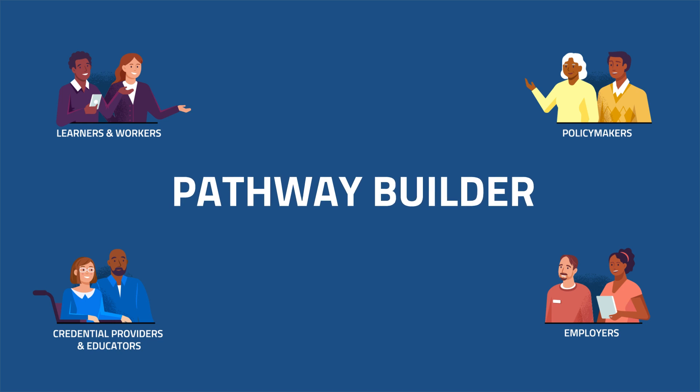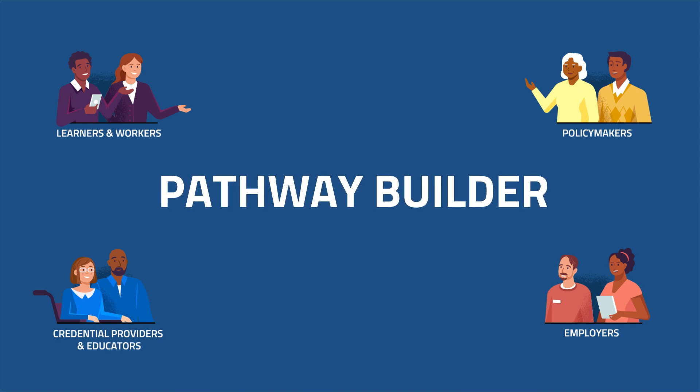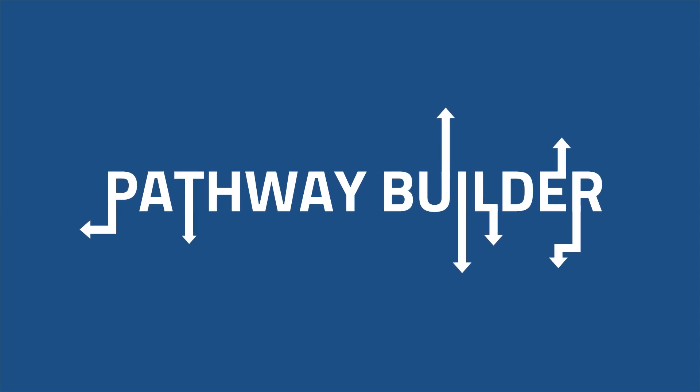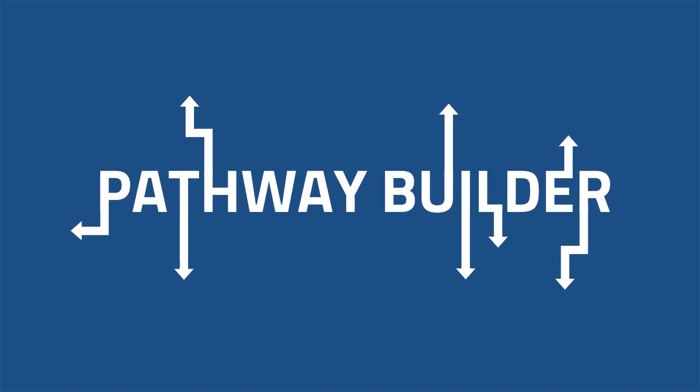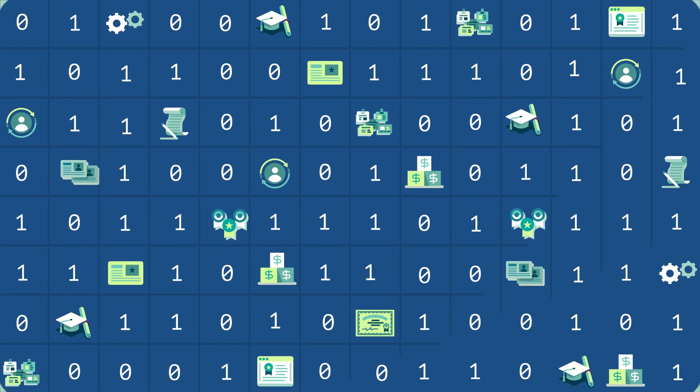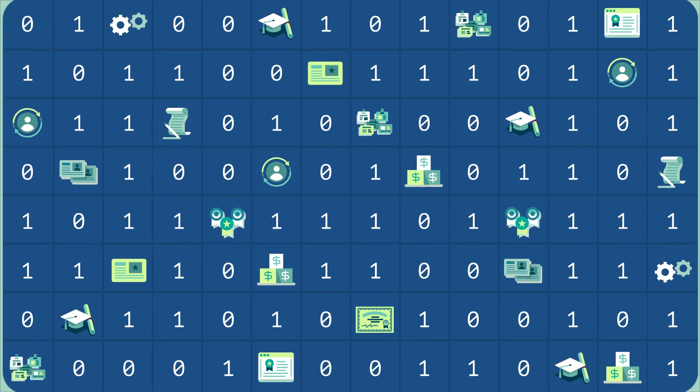Credential Engine's Pathway Builder utilizes CTDL and the Credential Registry to enable the description of navigable and equitable career pathways for learners, workers, and employers. The CTDL and Credential Registry provide the common language and the data to make pathways real and actionable.